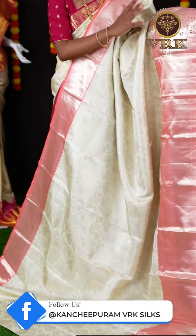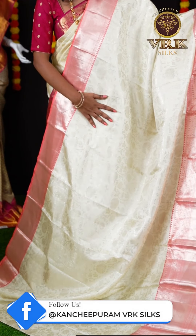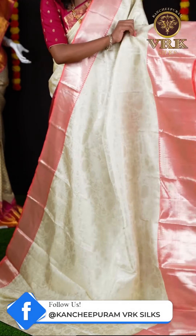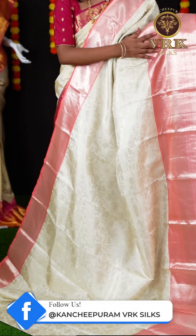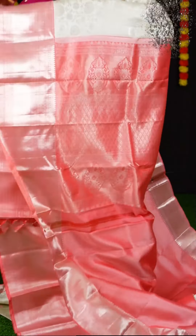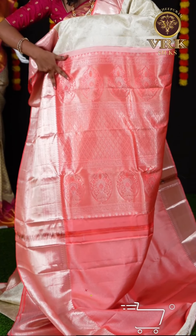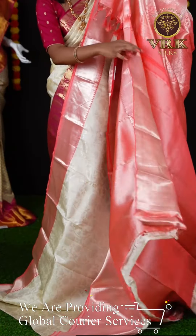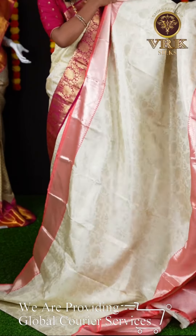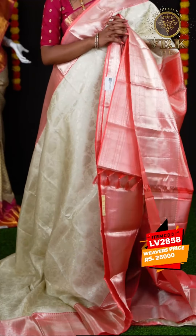Here we have another saree — it's a peach and off-white color combination. When it comes to the body, we have all over silver zari jaal weaving and also flower booties which look great. Here is the border in peach color with silver zari design. The pallu is also in peach color and is designer rich with silver zari design. Here is the blouse — it's a peach color brocade blouse with border. As this saree looks very great, I would suggest you to take this. The item code is LV2858 and the price is ₹25,000.